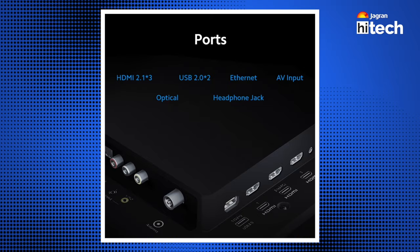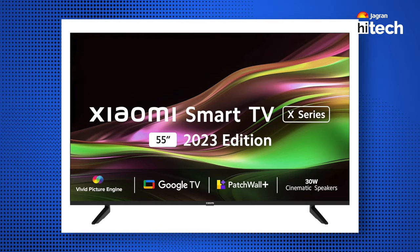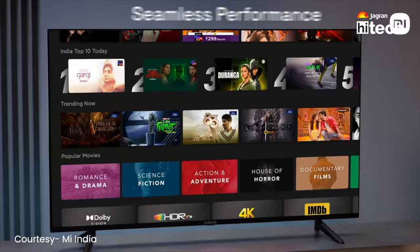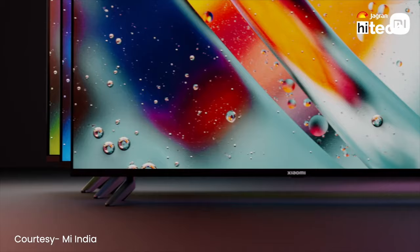For connectivity, you get 3 HDMI ports, 2 USB ports, dual-band Wi-Fi, latest Bluetooth, and a 3.5 mm jack — so everything you need is included. The operating system is Google TV-based, and you get Chromecast built-in, Google Assistant, 2 GB RAM, and internal storage. A lot of OTT platforms come pre-installed. You get 1 year product warranty and 2 year panel warranty.